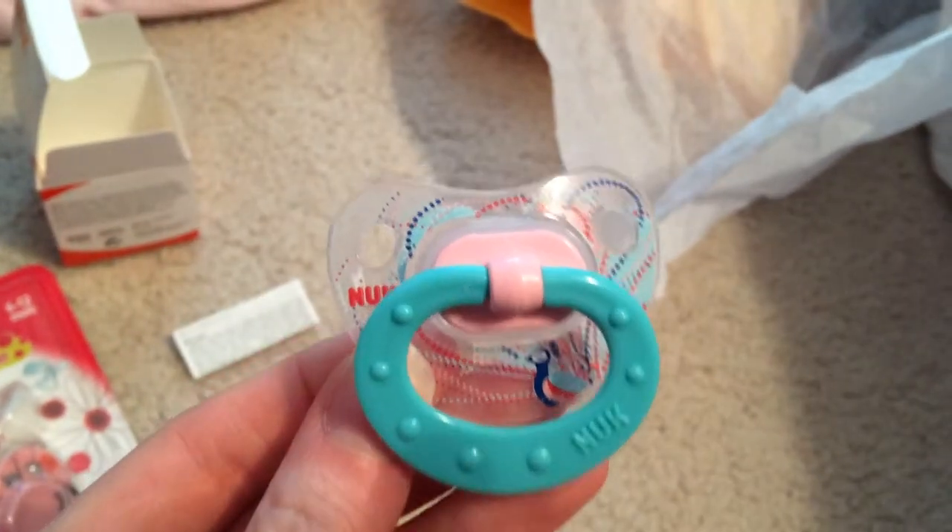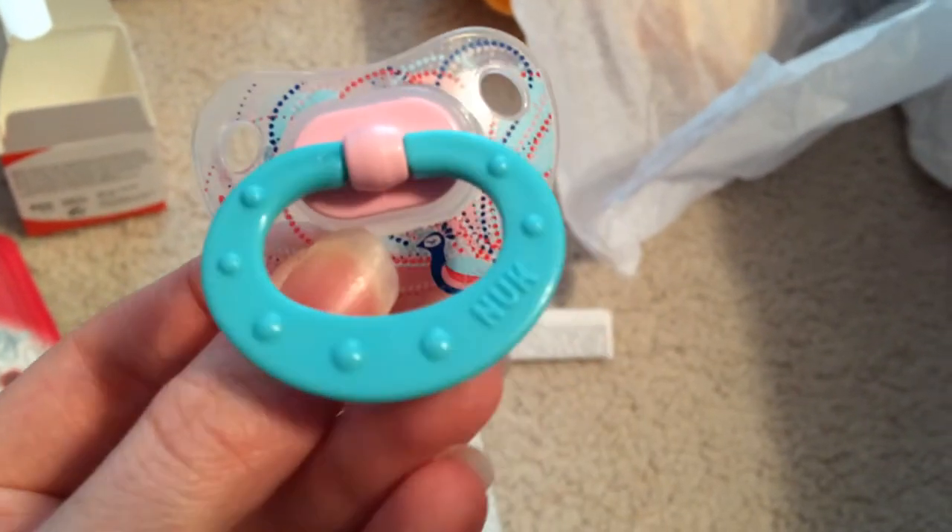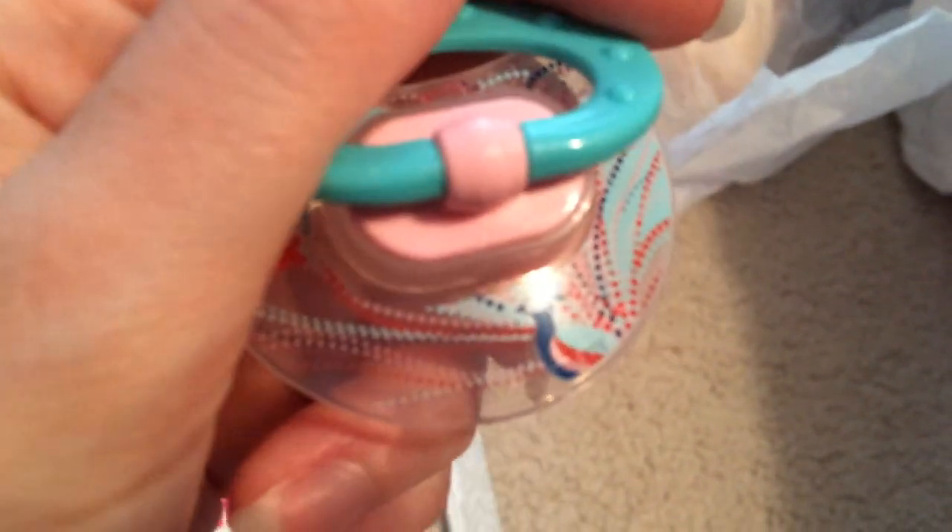And this one's my favorite of them. It's clear and blue and it's got a little peacock on it. The ring on this one is like an aqua color. There's the little peacock design — isn't that adorable? So cute. Those are the pacifiers that I got from her.